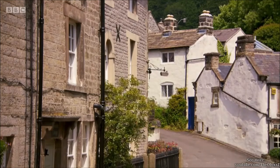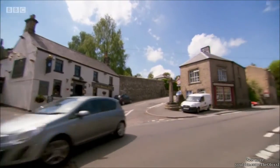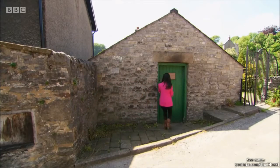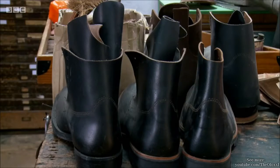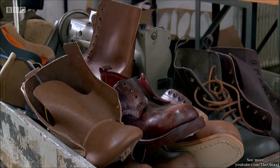The local workforce needed sturdy footwear, and the number of bootmakers sprung up in villages. Today, just one company from that era remains. William Lennon & Co. was established in 1899 and is the sole surviving heavy-duty bootmaker in the UK, still using traditional methods. It's very much a family business, and I've come to meet Libs Slattery, the great-granddaughter of the company's founder.